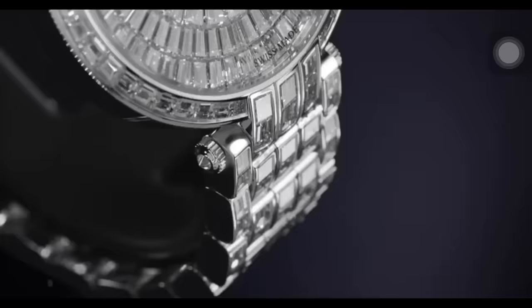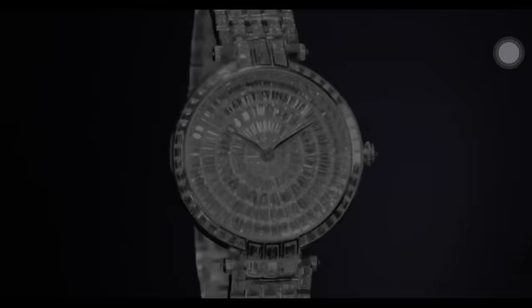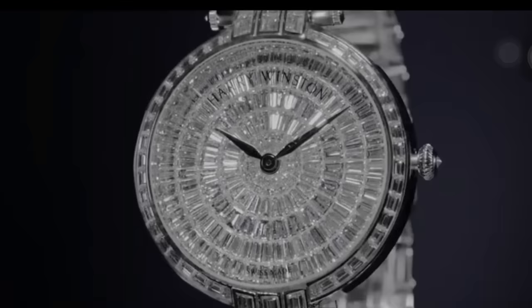The last piece in the collection is the ladies quartz watch. It features a polished 18k white gold case and bracelet set with 254 baguette cut diamonds, bezel and lugs set with 52 baguette cut diamonds, and a crown set with a single brilliant cut diamond — a total of 462 diamonds weighing approximately 26.29 carats, with polished white gold hands.